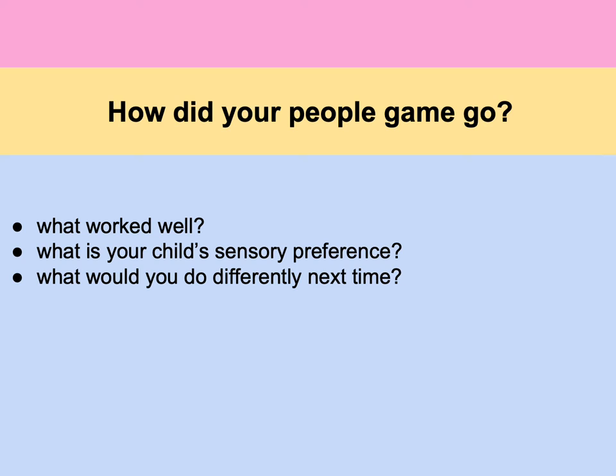In part one we introduced you to the concept of people games to engage your child. We hope it went well. If you did have some challenges, think about your child's sensory preference. For example, if your child likes rocking, a great people game to try might be 'Row, Row, Row Your Boat.' If you have questions, reach out to your child's speech language pathologist or OT for support.